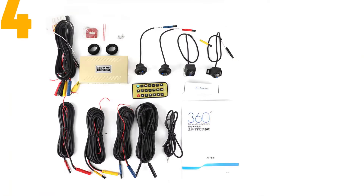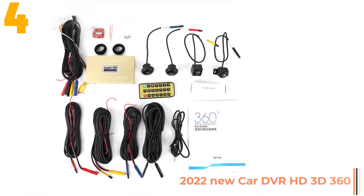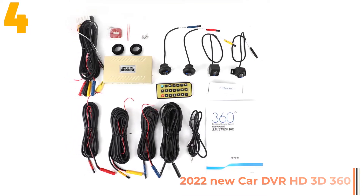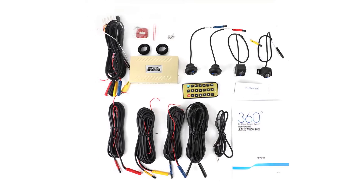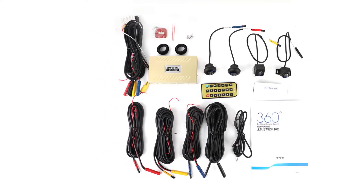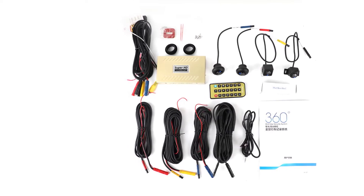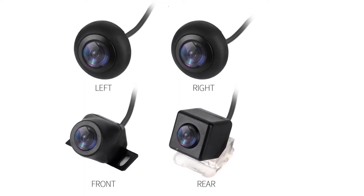Item number 4 is the Car DVR HD 3D 360 Surround View System. Specifications: Brand name, 3 Car. Max external memory, 64G. Number of lenses, 4. Display size, 7 inches. Video format, MPEG-4. Interface, microSD/TF. Screen ratio, 4 to 3.